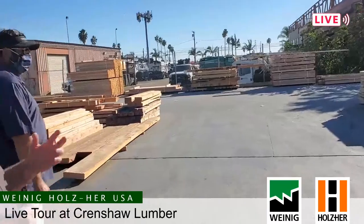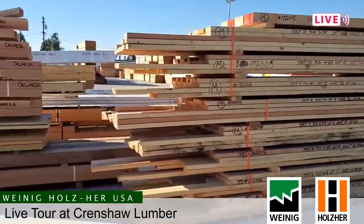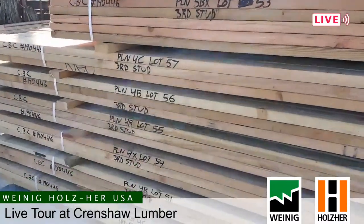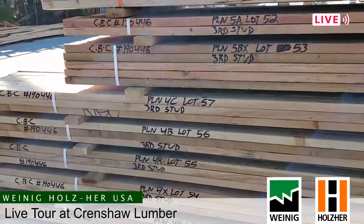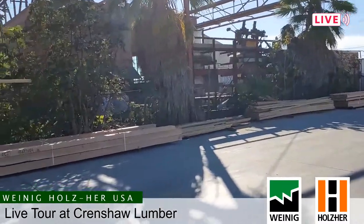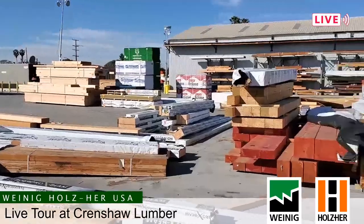In order to create more efficiency in the field, we cut and package many of the elements that they use to build a house. Anything that's not your standard product, we cut that here, package it, and send it out to them per lot so that there's no confusion. They grab a unit designated for lot 57, they take it right to lot 57. These are their longer studs that they might use. The goal is to optimize their labor on the job, creating efficiencies for them. And if we're really good at it, it enhances our customer base.